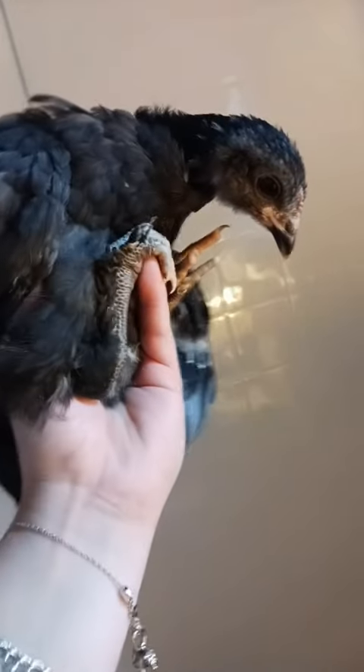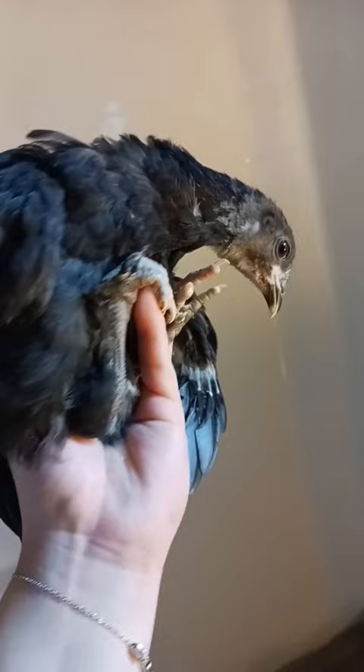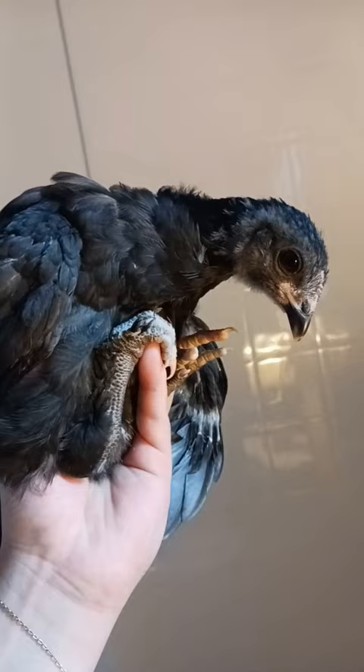Hi guys, so this is Ruby. She is my one-month-old olive egger. That means she is part of the Easter Eggers, but her rarity of egg color is going to be mainly like light shades of green.